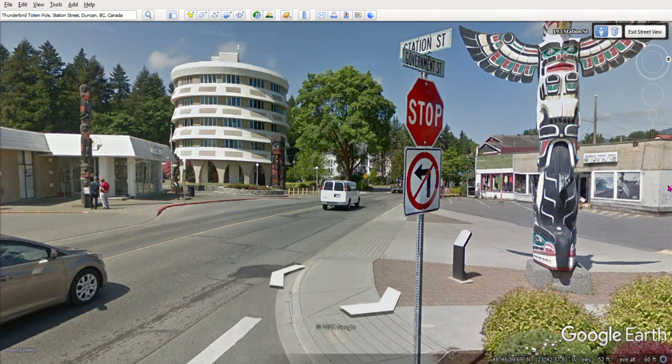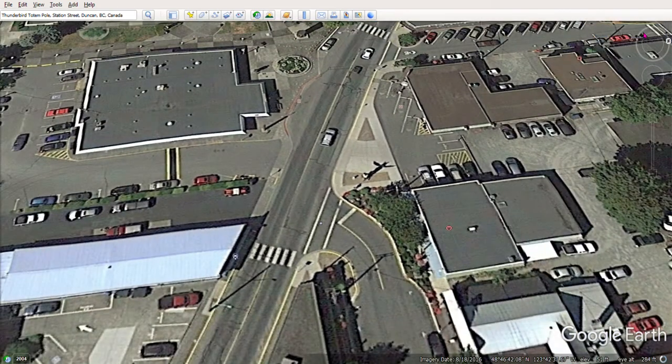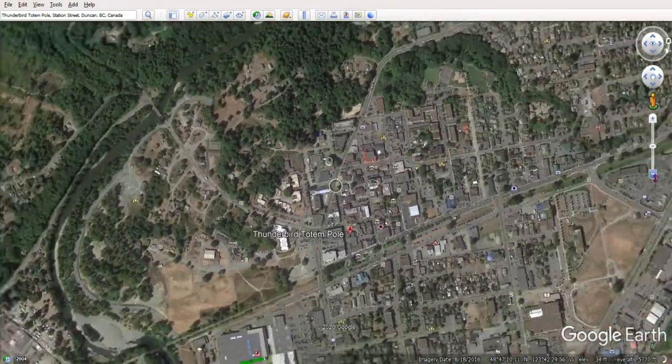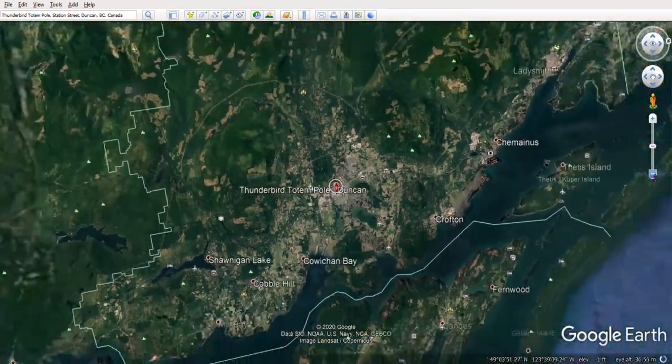If you want to leave street view, you just go up to where it says 'Exit Street View' and that pops you back up into aerial view. Then if you want to go further away you just hit the minus sign and you're flying away from the earth, up above and into the atmosphere. I do want to show you a couple of other things using Google Earth.